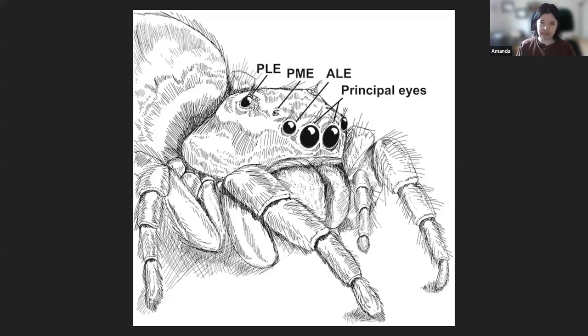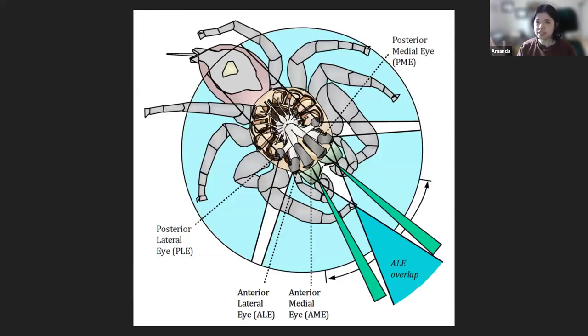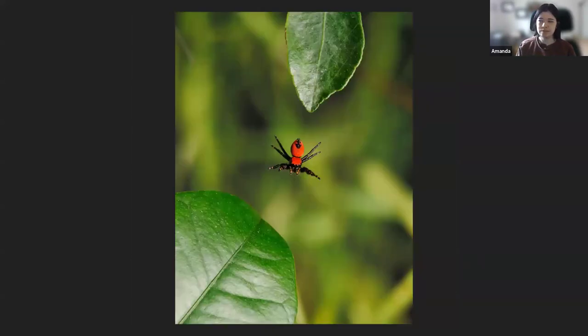Their posterior lateral eyes, which sit farthest back on their head, are wide-angle motion detectors — they sense motion from the spider's sides and from behind. In combination with their other eyes, these posterior lateral eyes give them nearly a 360-degree view around them, with just a couple of blind spots on the sides and right in front of them. Because of this, they have really good vision, and their visual system aids them in what they do best, which is jumping.